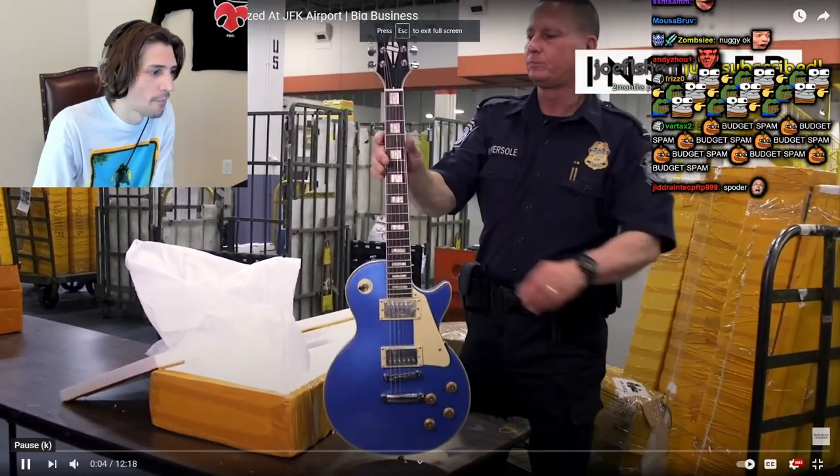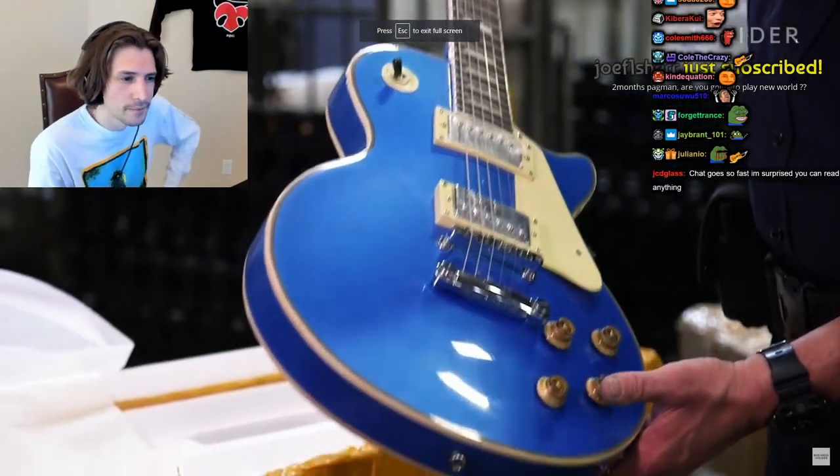This guitar might look like a real Gibson, but it's not — this is coming from China.